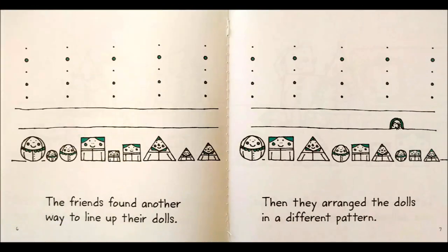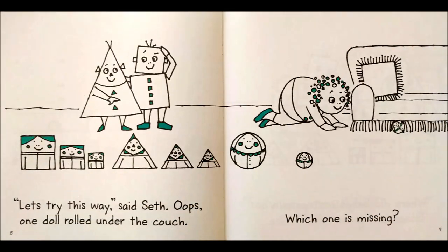The friends found another way to line up their dolls. Then they arranged the dolls in a different pattern. Let's try this way, said Seth.